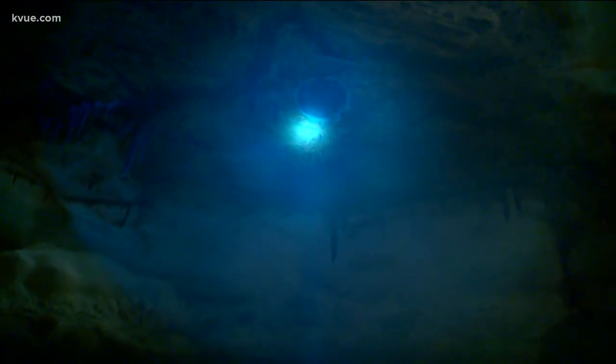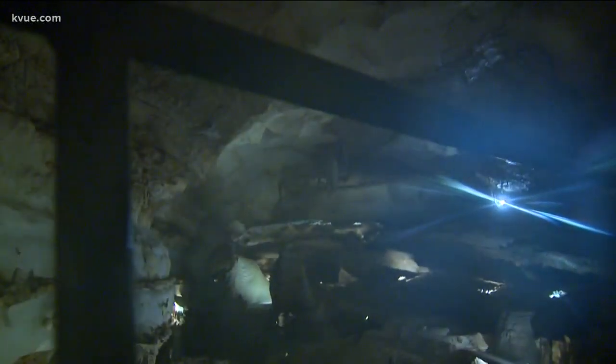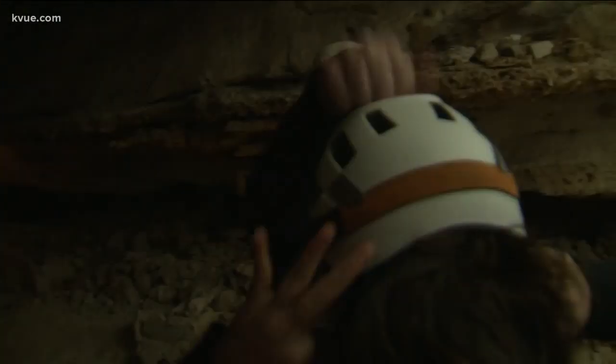That is actually the first ever entrance into the cavern — we sent the first explorer down through that hole right there. Now, if you want to see more of what those early explorers felt or saw, you can try the Hidden Passages tour. It's a bit more involved and you'll need a flashlight. Our crew took that one step further to don the helmet lights — we didn't really need them, but we wanted to look cooler.